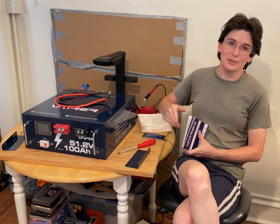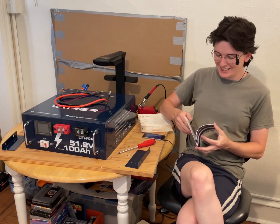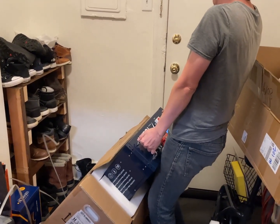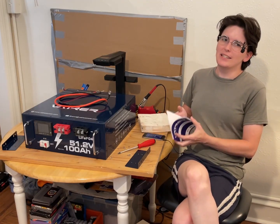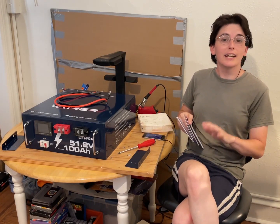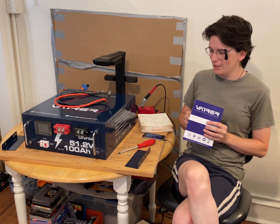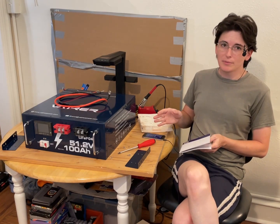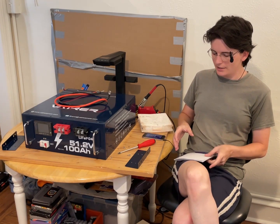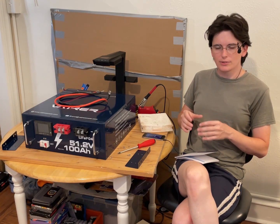Getting it out of the box is a bit of a trick in and of itself. This is one of those things where I accepted something that I couldn't use just yet, but I'm so excited about it because it has a Bluetooth BMS inside of it and it has those really nice square metal-encased cells.